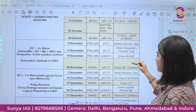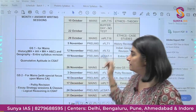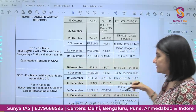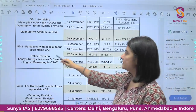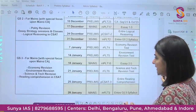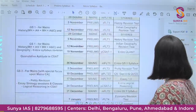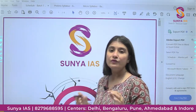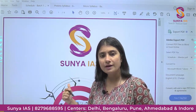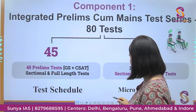In November, we will be doing a lot of revision tests — revising Polity, History, Economy, and other subjects with full-length tests. There will also be Mains tests with special focus on current affairs. By December 2023, you will be done with Prelims, Mains, and answer writing — if you join this program and work with us.